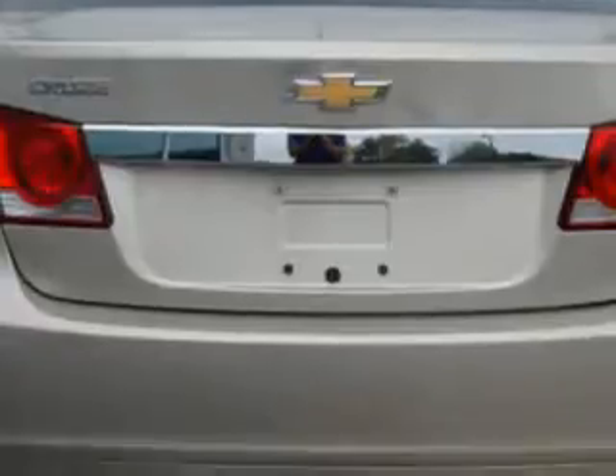side airbag system, tinted or privacy glass, auto headlight on-off, anti-lock braking system ABS, intermittent wipers, 3-point rear seatbelts, dual airbags, anti-theft security system, power outlets, reading lights, rear window defroster,